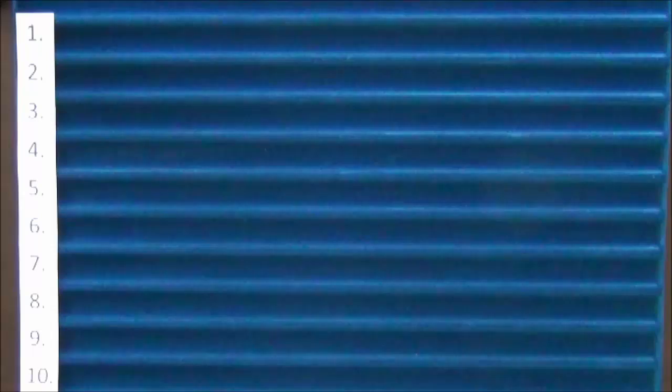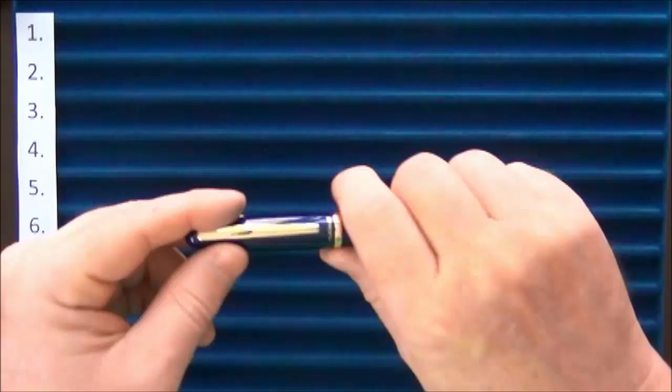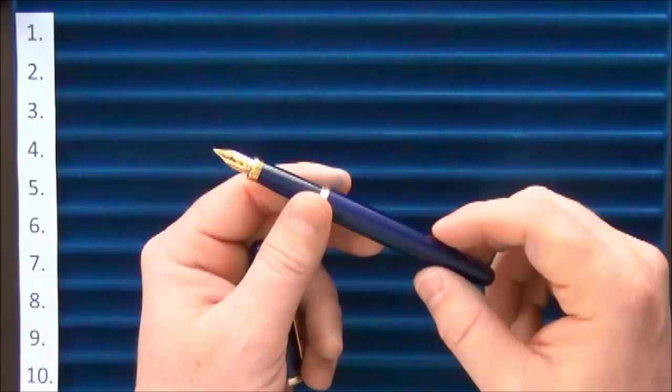So without further ado, here are my top 10 pens for 2015. After about three months of collecting I decided to make my first top 10 list. At number 10 we have the Platinum Balance, which is a step up from the Preppies — a nice little pen that writes very nicely with a gold-colored nib.